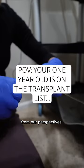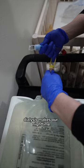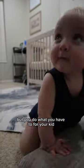Here's the dialysis nighttime routine from our perspectives as parents of a child on the kidney transplant list. Dialysis makes our nighttime routine very long and tedious, but you do what you have to for your kid.